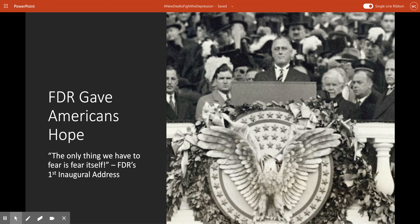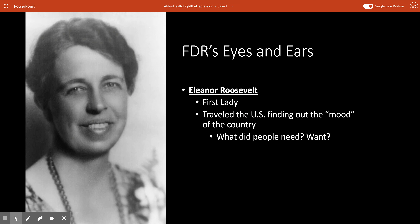FDR also brought to the table something that not many other presidents up to that point had: his wife, Eleanor Roosevelt. She basically served as his eyes and ears. As the first lady, she really traveled the United States, finding out exactly what the mood of the country was, what it was that people really wanted and really needed. So FDR really relied on his wife to kind of feel out the American people, and Eleanor did a fantastic job at this.